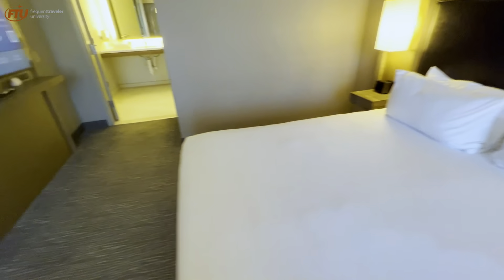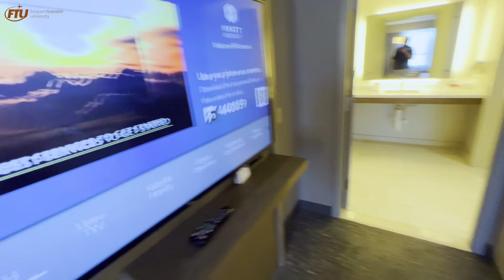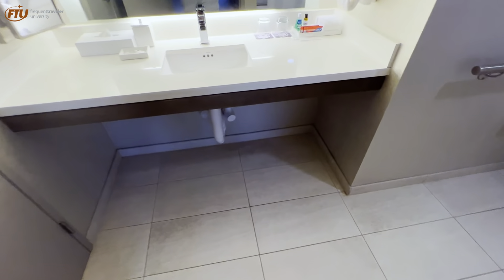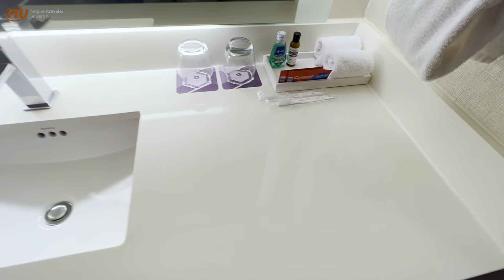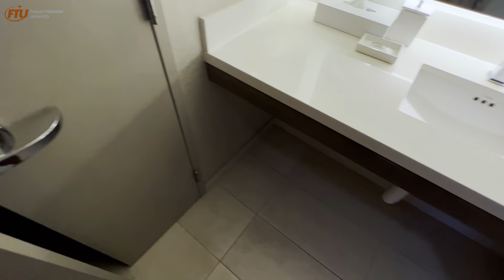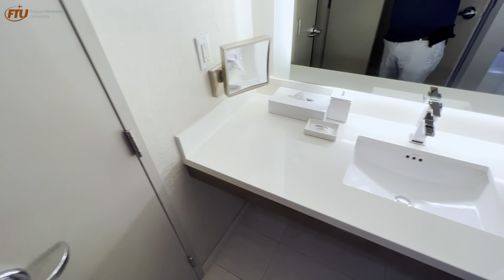There are plenty of outlets on either side of the bed, which is great, and there's a USB port as well. There's another television here off to the side. Coming into the bathroom — it's nice and big because it's a handicap bathroom. You've got your sink and normal toiletries including toothbrush and mouthwash. There's another closet here which has absolutely nothing in it, so I'm not really sure why that's there.